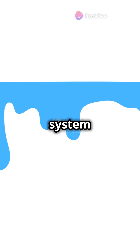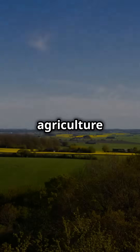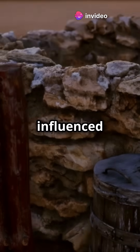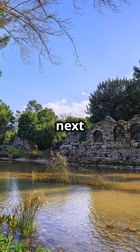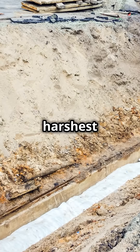The Kanat system didn't just quench thirst. It transformed dry lands into fertile grounds, enabling agriculture and thriving communities in places you'd least expect. This ancient Persian innovation influenced water management techniques around the world. So, next time you think of deserts, remember the Kanats, a testament to human ingenuity and the quest for life in the harshest of environments.